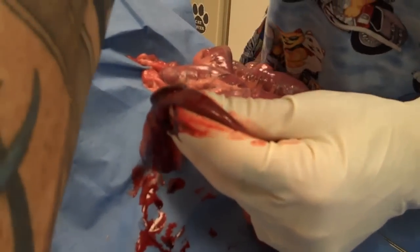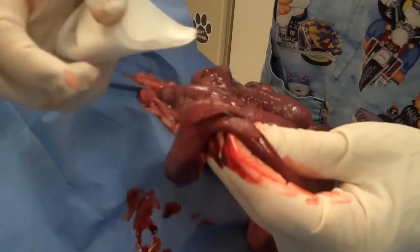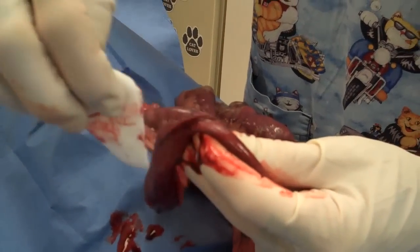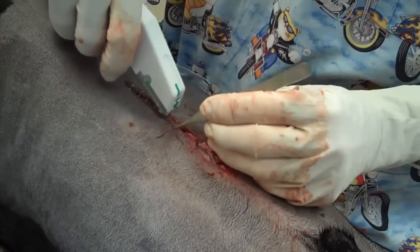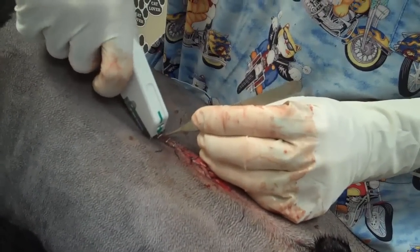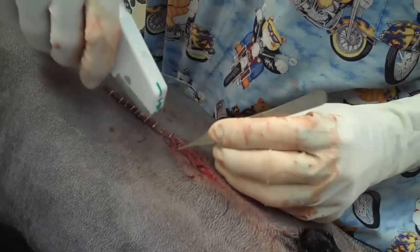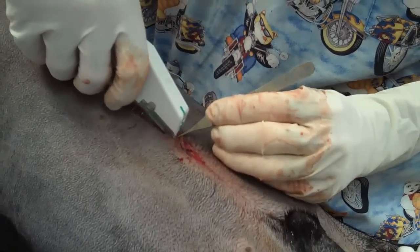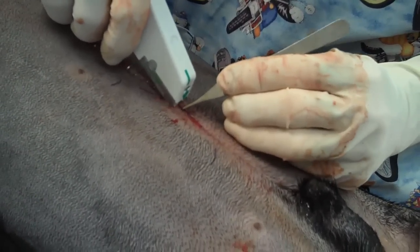Now we need to close the hole that we made in the intestinal tract. We're closing up. In the interest of speed, we're going to use a surgical stapler here. Because this dog — we wound up doing four enterotomies. There were four different areas of the intestine that we had to open and take out the toweling. This is much faster for closure. It's more expensive, but it's quicker.